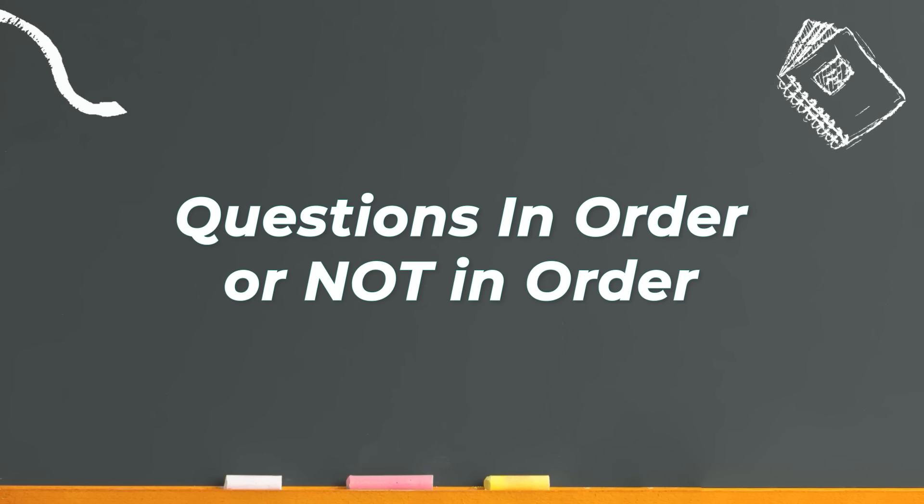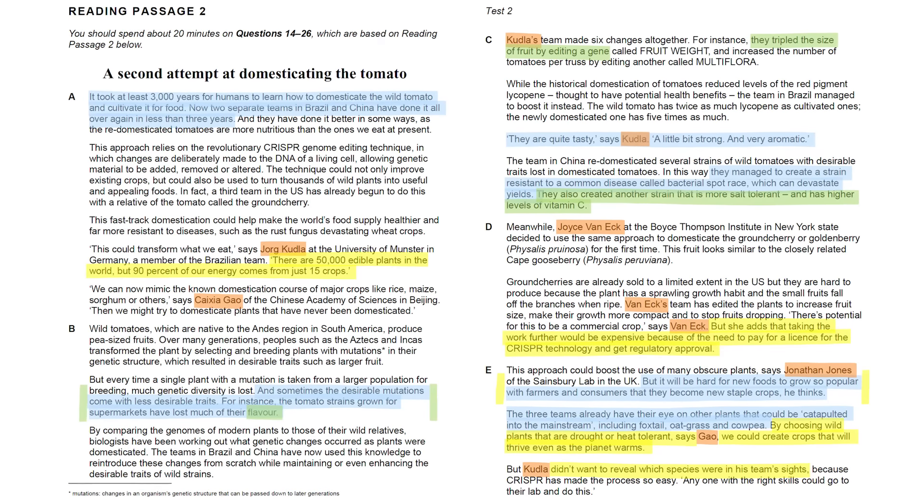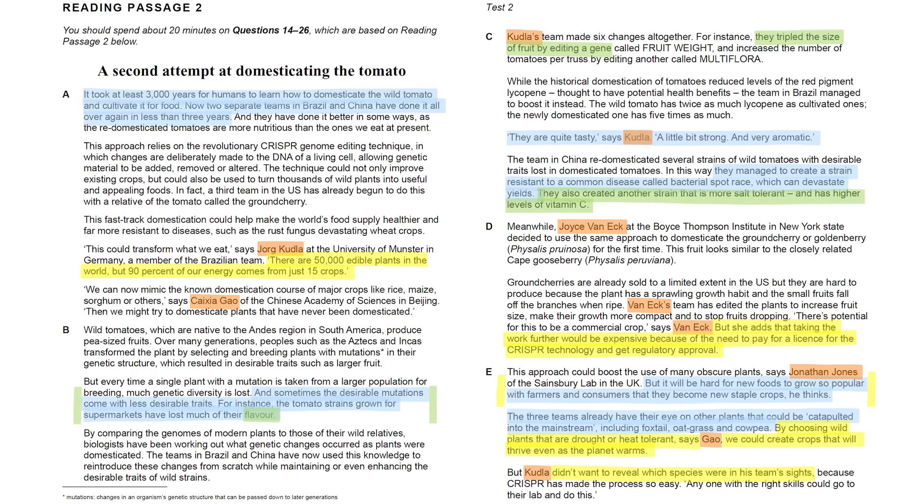Questions that come in order and questions that don't — what you need to know is which question types follow the order of the passage and which don't. Answers to many questions appear in the text in the same order as the questions. So you read the first question, start quickly reading the passage until you reach the part that answers it, slow down, find your answer, then move to the next question. The idea is to move quickly through the text to locate answers, and slow down only to understand what the answer is.